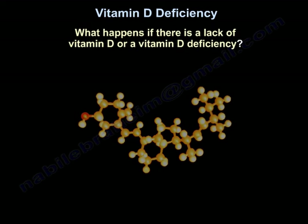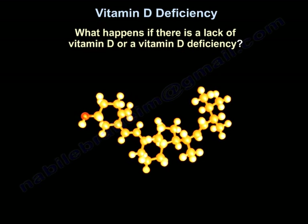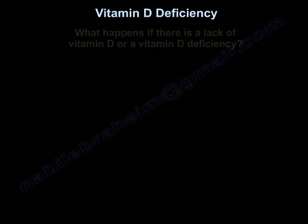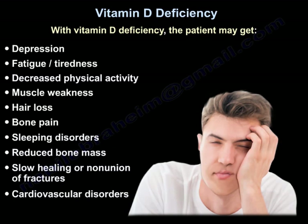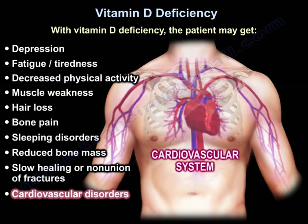A patient with vitamin D deficiency may experience depression, fatigue, tiredness, decreased physical activity, muscle weakness, hair loss, bone pain, sleeping disorders, reduced bone mass, slow healing of fractures, or non-union of fractures. A patient may also develop cardiovascular disorders.